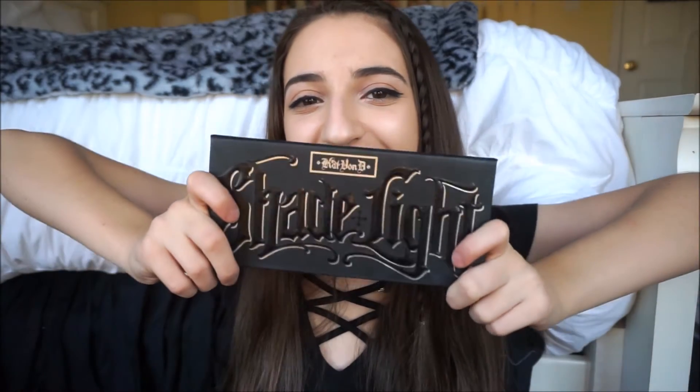This is like my baby slash holy grail of all products I've ever purchased — I got the Kat Von D Shade and Light palette. I've been wanting this palette for so long, and then for Christmas I got a gift card to Sephora from my godparents. I decided to spend it on this because I was debating between this and the Chocolate Bon Bons palette by Too Faced, but I went with this since I don't have anything of this sort. I am so beyond in love with it.